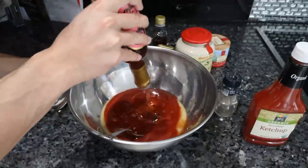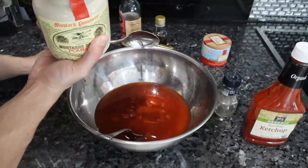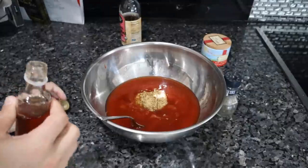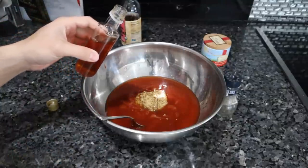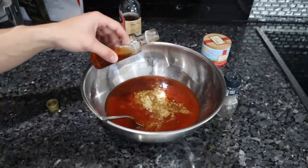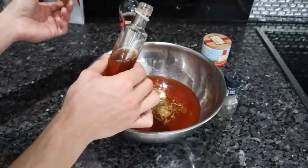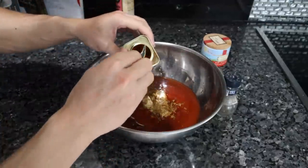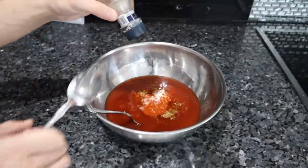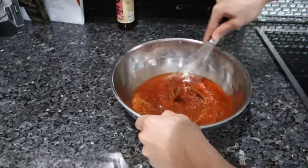Next, about four tablespoons of mustard. Then one tablespoon of fish sauce — specifically colatura di alici, which is essentially anchovy fish sauce, very salty with lots of umami flavor. This is substituting the Worcestershire sauce that normally goes in barbecue sauce. Then two teaspoons of paprika, two teaspoons of salt, and two tablespoons of black pepper. That is our barbecue sauce.